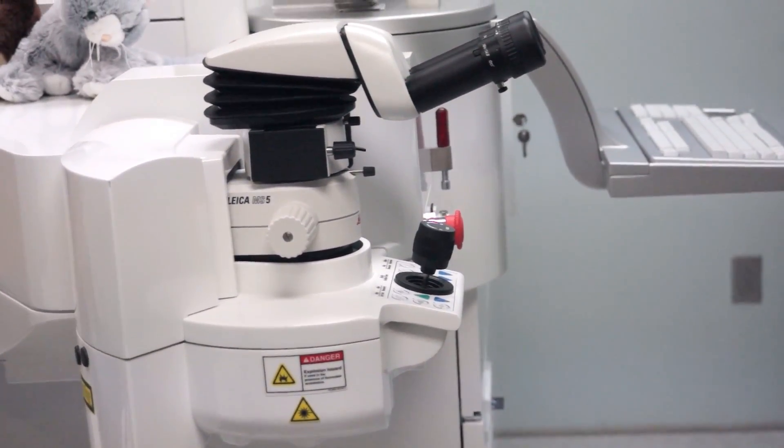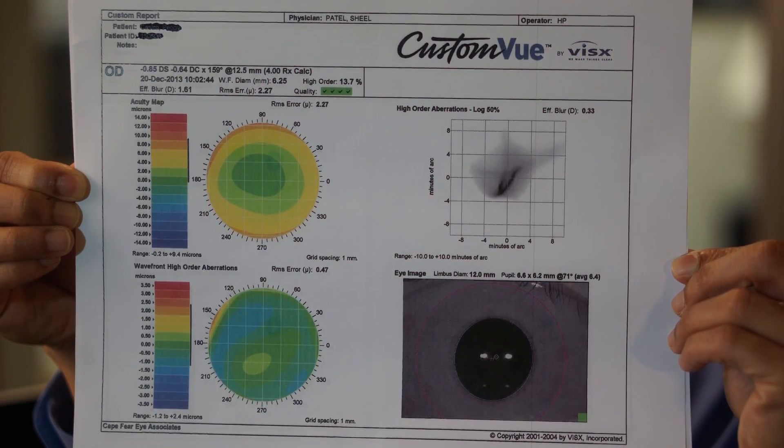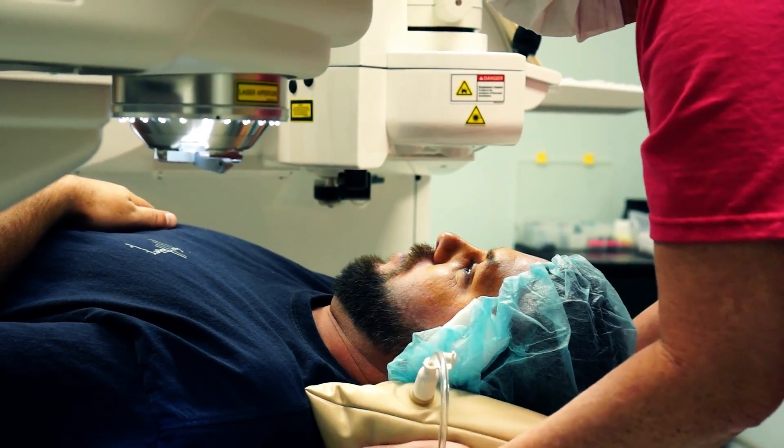With LASIK, how exactly do we make the vision better? It's basically a three-step process. The first process involves a preoperative examination. This is a key step in order to allow us to determine if each person is a candidate, as well as what kind of treatment is involved for that patient. Steps two and three involve the surgery.